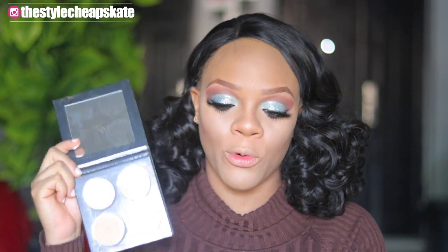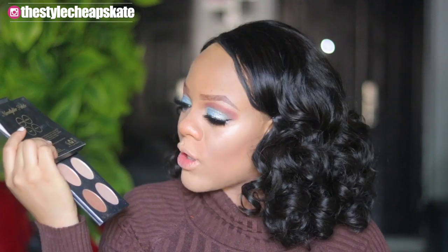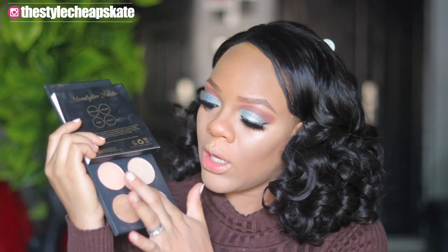For a tiny little bit more glow, I'm going to be going with the Flawless by Mimi Moonlighter palette. Guys, I love this palette so much — I've had it for a while and it's one of my favorites, if not my absolute favorite highlight palette. I'm going to be going in with this color here.